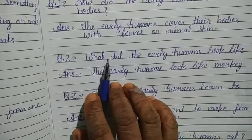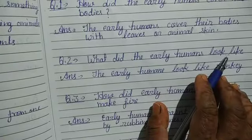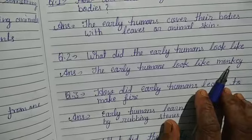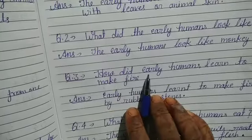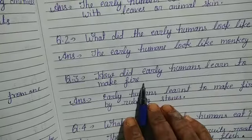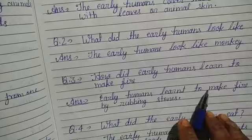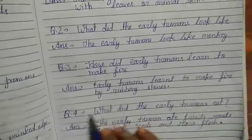Question 2. What did the early humans look like? Answer: The early humans look like monkey. Question 3. How did early humans learn to make fire? Answer: Early humans learned to make fire by rubbing stones.